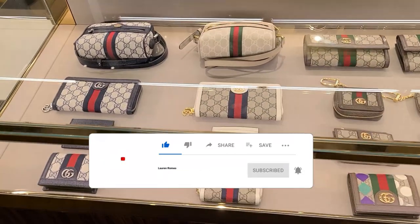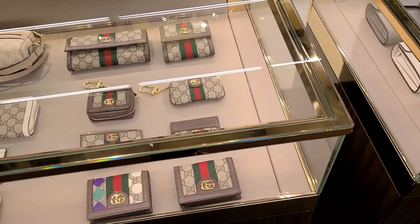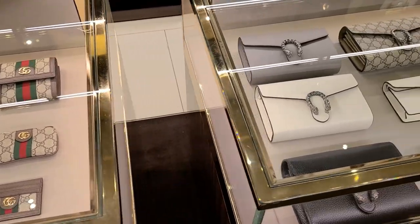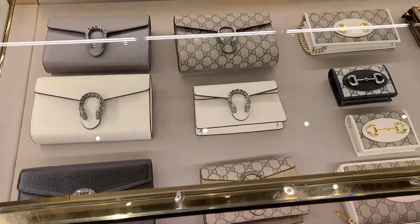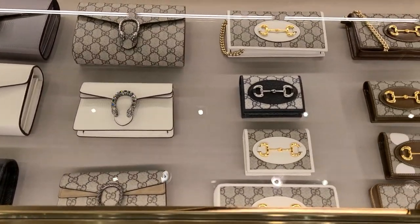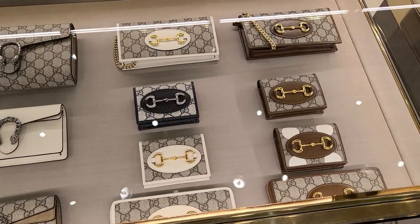We're going to be starting off today's vlog at Gucci, so this is just some of the SLGs that they had today. I do like the Dionysus, but honestly the 1955 Horsebit collection has stolen my heart. I have one of the wallets from this collection and it's just fabulous. I love it.